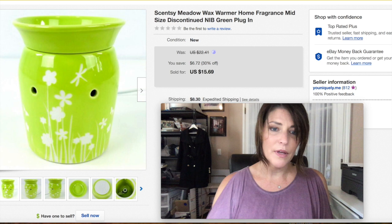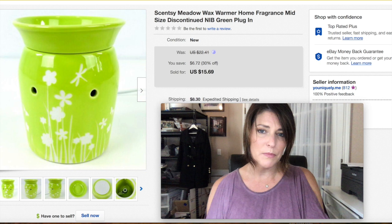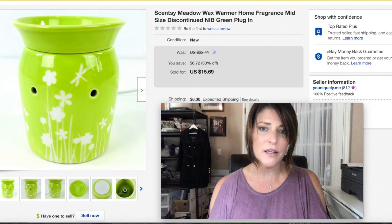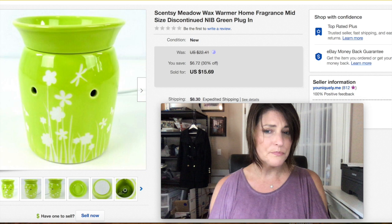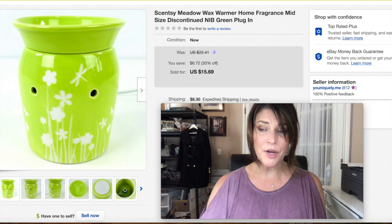The last item — another Scentsy. I sell one a week right now it seems. I pick them up all the time. This was the mid-size, not the larger one, so it didn't go for as much. It was new in the box, but there were a ton of these listed and I didn't do comps at the yard sale. I let it go for $15.69 — I still made a profit, probably paid a dollar or two. I threw it on a heavy sale and got it out of here.